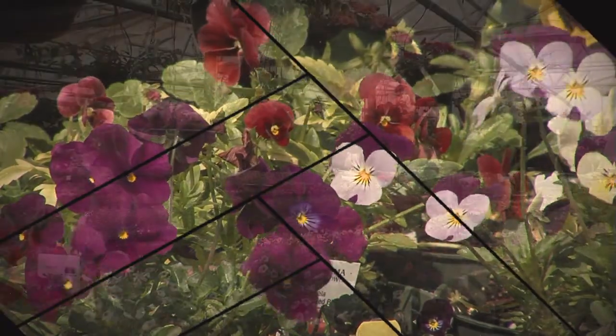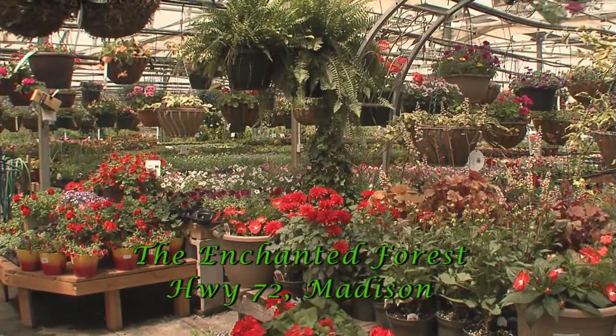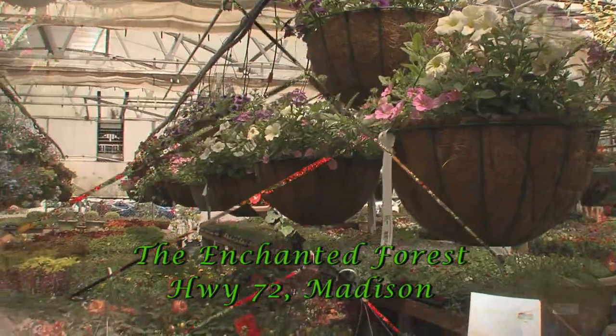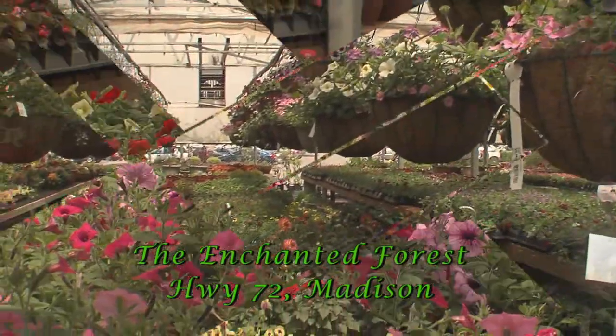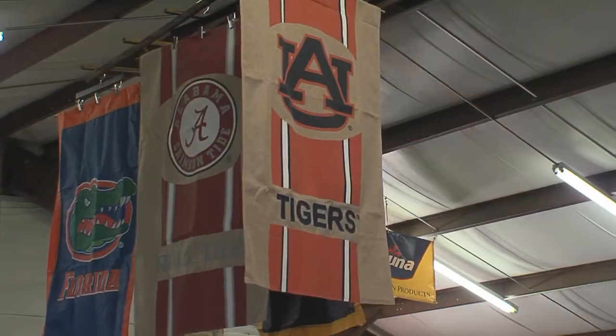Get everything you need to make your home beautiful at the Enchanted Forest. You'll find our two greenhouses fully stocked with the finest quality and unique variety of flowers, trees, shrubs and plants. Inside you'll find unique decor to complete your outside living space.